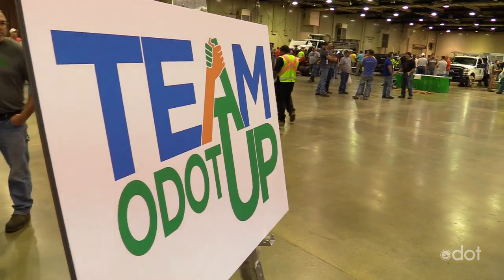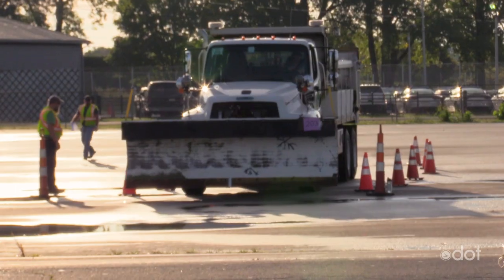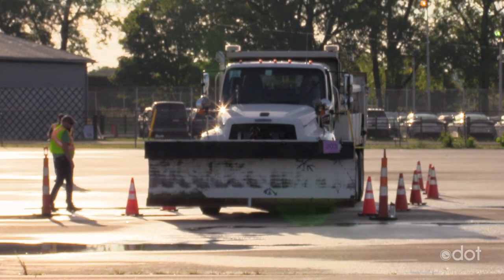Team Up is a great way to bring all of our ODOT employees across the state together. They'll trade best practices and they'll compete for the Director's Cup. So Erin, let's go.